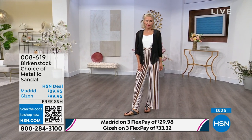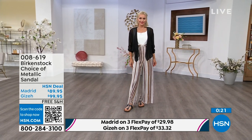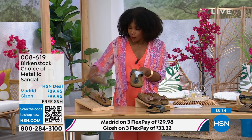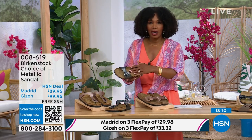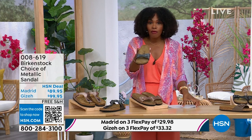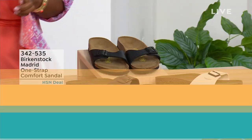The Giza is the thong, the Madrid is the slide. Either choice, you can go black metallic or copper metallic. They're always popular — always the favorites. When you have the style that started the brand in the '60s here in the United States and it's still here, that speaks volumes. I'm going to hold on to this black metallic because we do have more of the Madrid style to share.